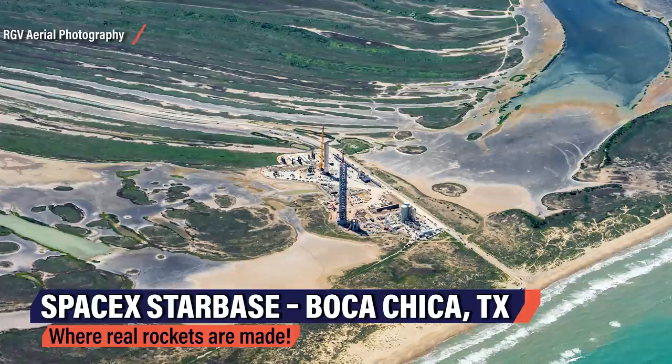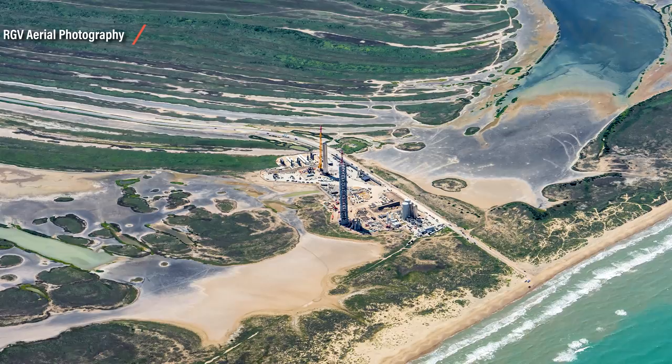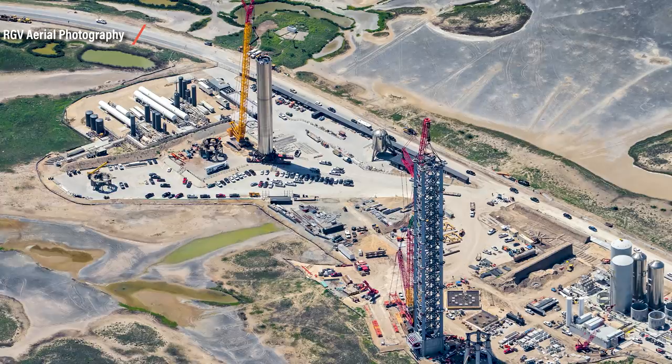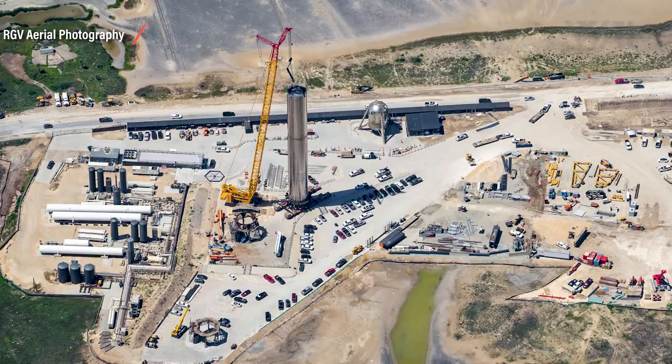We're back in Mauricio's plane flying above Boca Chica, Texas, where 21st century rockets are taking shape for the first time in human history. Even though Mauricio's plane doesn't go anywhere near the Kármán line, which is considered the edge of space, it arguably takes the more important pictures when documenting spaceflight history. What you're looking at here is SpaceX's latest prototype, Booster 3.